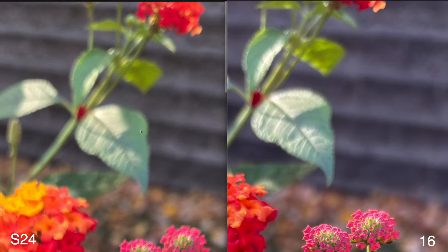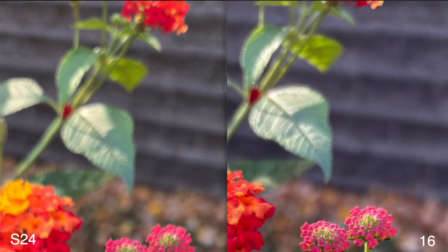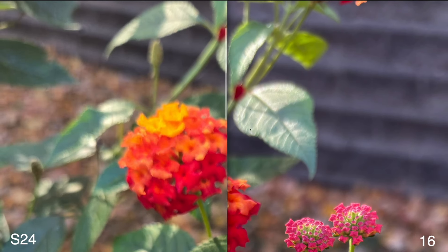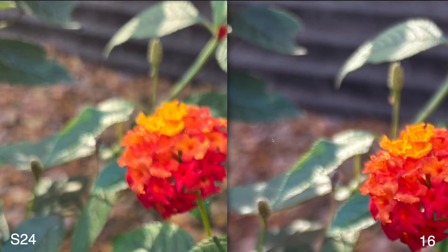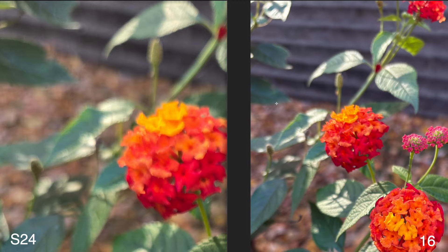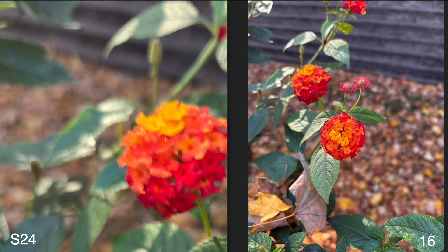The colors themselves look pretty nice. Things look pretty much the same in the background — nothing super insane going on. I think both phones did pretty good here. It seems there's a little bit of graininess on the iPhone 16, but both look very good overall. I don't have too much to complain about — both are pretty good looking photos.